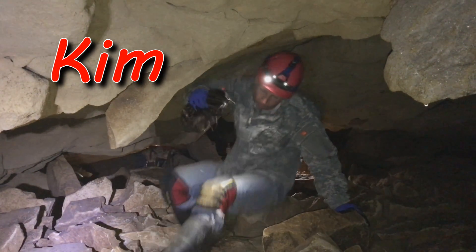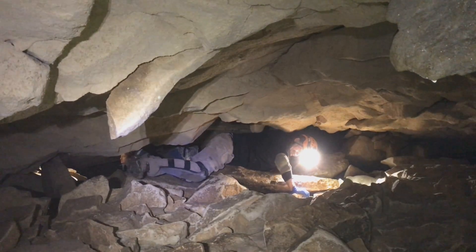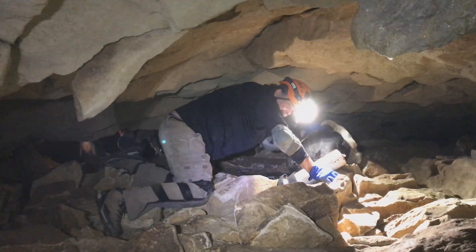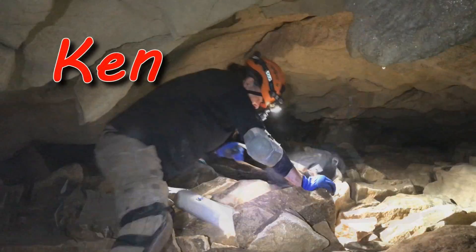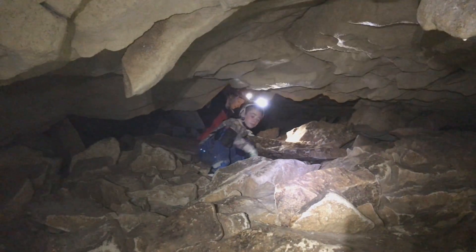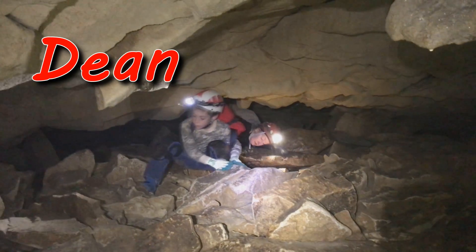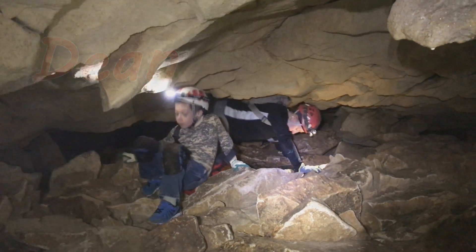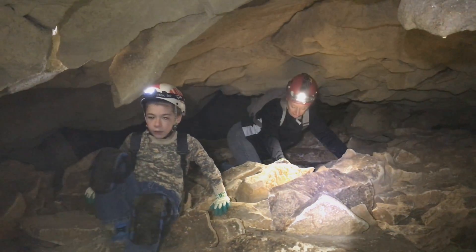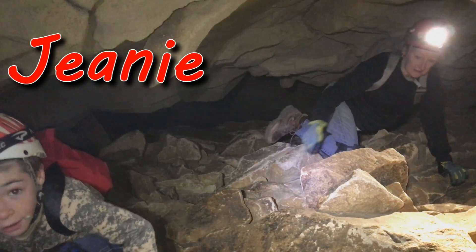Kim. It's really cold — and Ken. And of course myself, but I'm holding the camera.